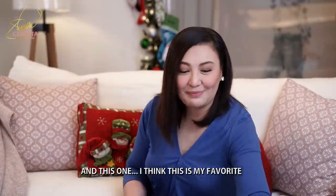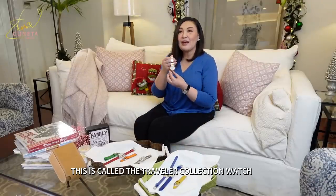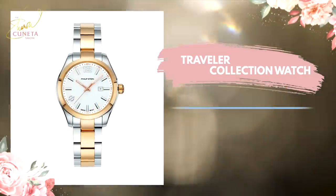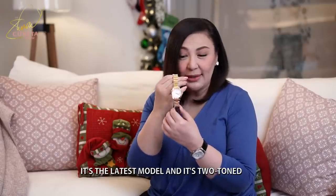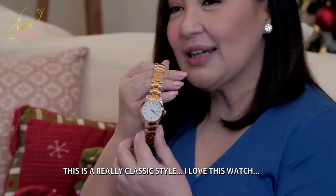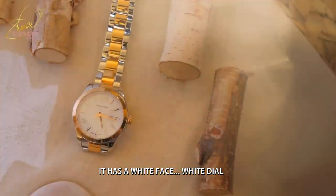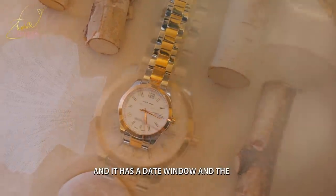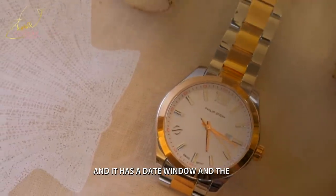And this is called the Traveler Collection watch — parang favorite ko ito sa lahat. It's the latest model and it's two-toned — dalawang kulay po siya, may gold at may white gold. This is a really classic style. It has a white face, white dial. And meron po siyang window para sa pecha — it has a date window.